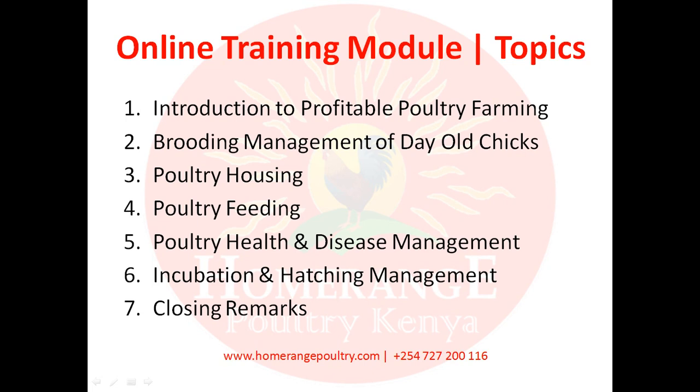Module six will discuss incubation and hatching management — basically how to produce quality chicks. Finally, I'll give closing remarks at the end of the training module. Please do take your time to go through these modules as they contain invaluable information that will help you become a profitable poultry farmer.